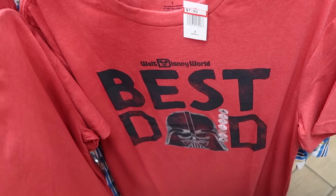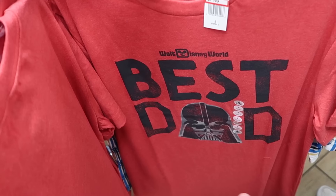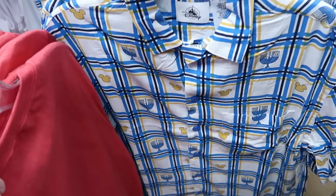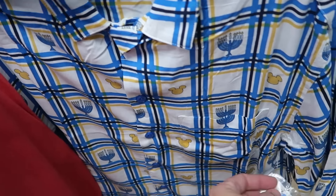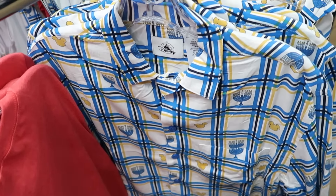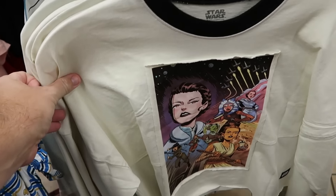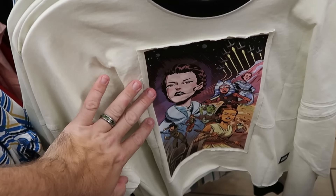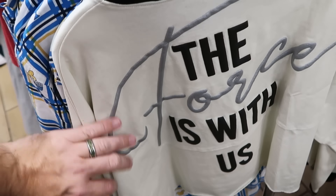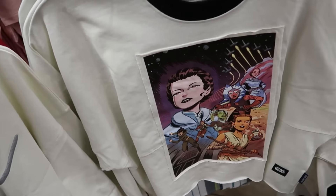More merchandise on the adult clothing racks: 'Best Dad Ever' Star Wars graphic t-shirts with Darth Vader's helmet and Walt Disney World for $8. They even have button-down shirts from Hanukkah — actually from last year — really nice design, very soft material, $10 from $65. A crop top spirit jersey has an embroidered patch with all the women of the galaxy from Star Wars on the front, and on the back 'The Force Is With Us' — further discounted to only $10 a piece.